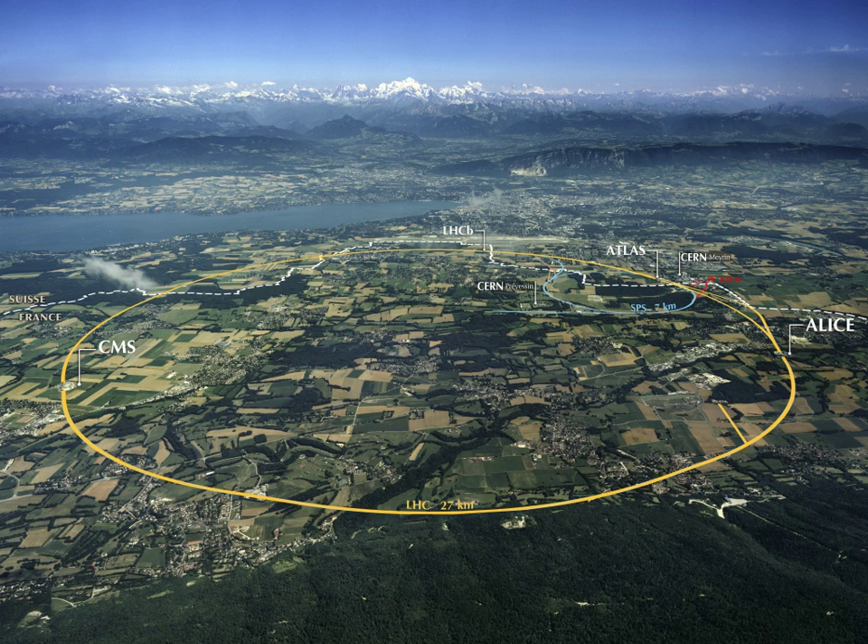Brookhaven National Laboratory is a multi-purpose research institution funded primarily by the U.S. Department of Energy's Office of Science, located on the center of Long Island, New York. It operates large-scale facilities for studies in physics, chemistry, biology, medicine and applied science. It is the home of the Relativistic Heavy-Ion Collider, which first created the quark-gluon plasma. Brookhaven scientists won seven Nobel Prizes including the Ribosome Discovery. The lab is open to the public on Sundays during the summer.